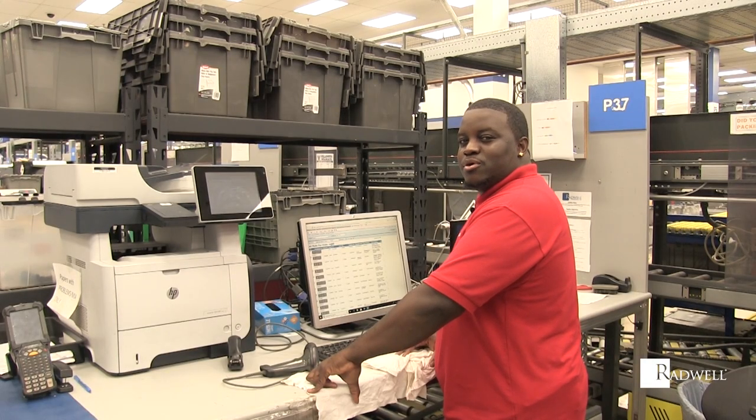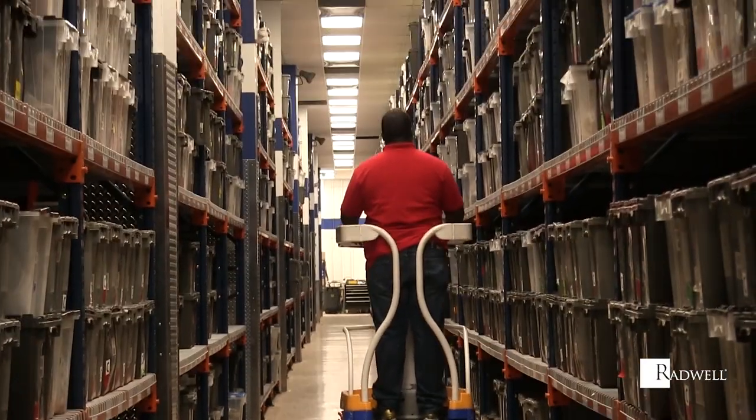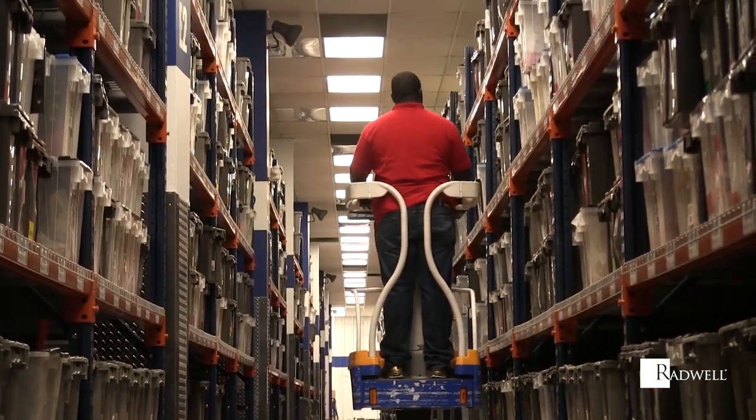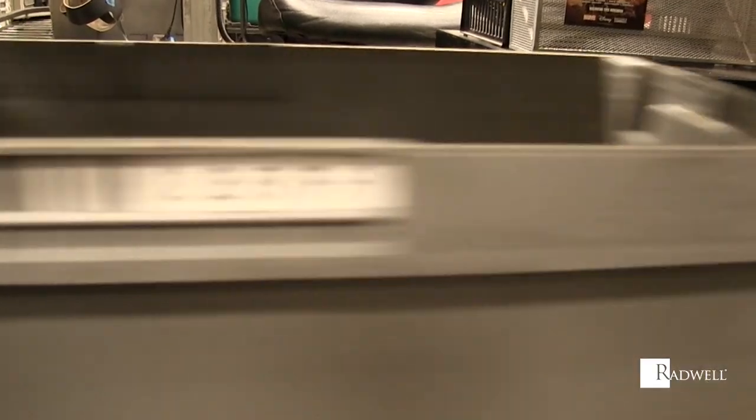Hi, I'm Terrell Butler and I'm a surplus inventory picker. My primary job responsibility is to pull inventory for sales orders and repair technicians. I use a handheld scanner and verify accuracy of part numbers. I also ensure delivery of all items picked to the order fulfillment associates for processing.